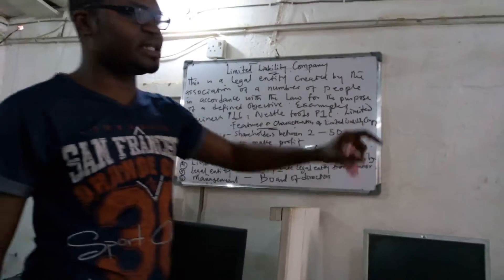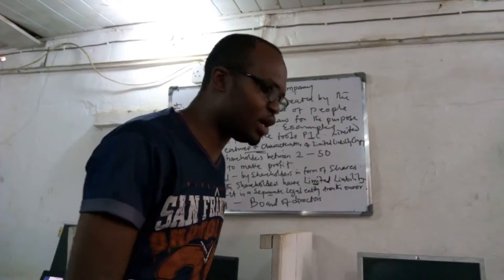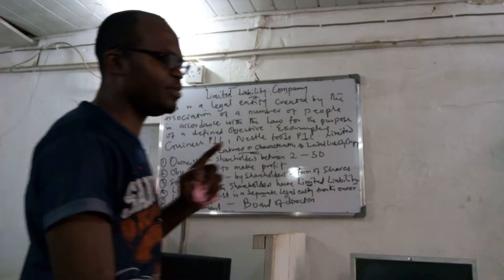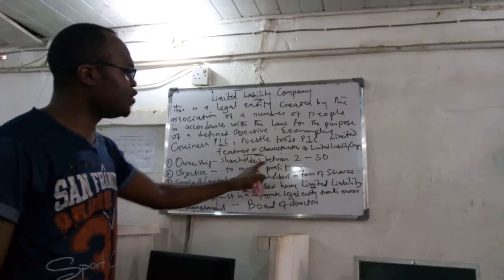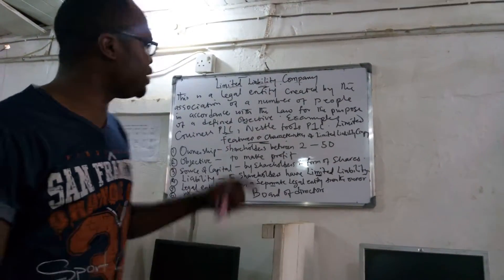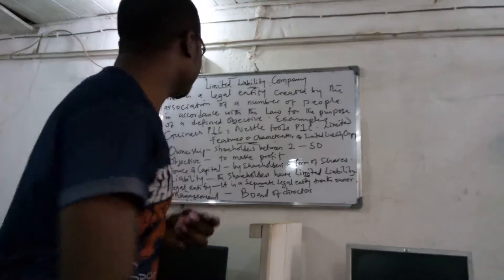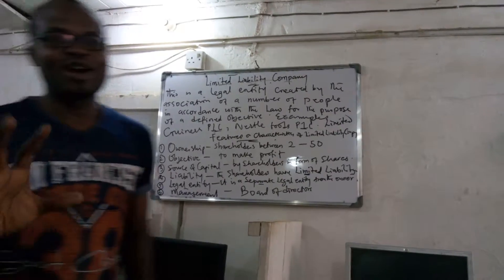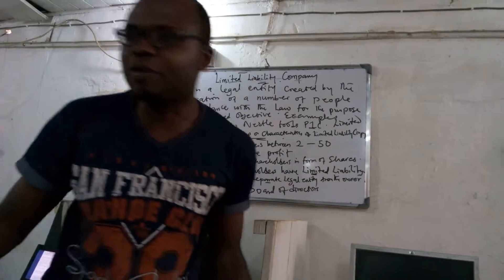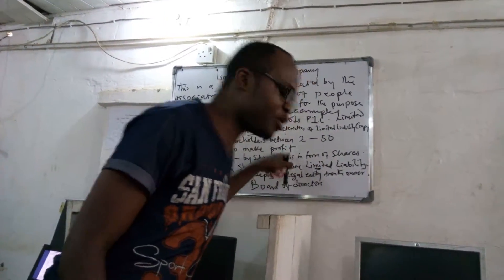What are the features or characteristics of a limited liability company? Number one, ownership: a limited liability company has shareholders, between two to one hundred and fifty people. Number two, the objective: just like all three forms of business ownership, the objective is the same — to make profit. Whenever you set up a business, you do so in order to make profit.